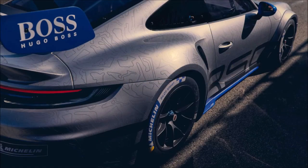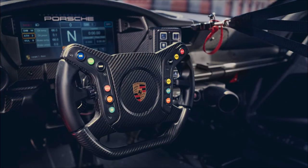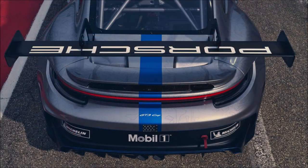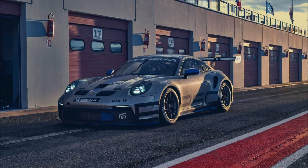Another noticeable upgrade comes with the interior, which looks to be very heavily inspired by the 911 GT3 R — the biggest brother of the cup car. Along with completely revised ergonomics, the new cockpit comes with a large color display, illuminated controls, and a new steering wheel made of carbon fiber and reinforced plastic.